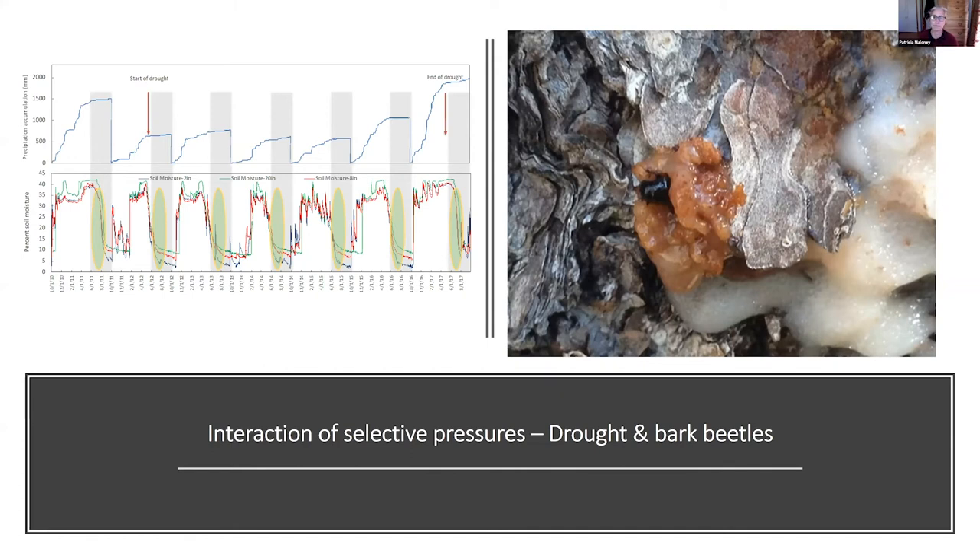I'm going to focus on the figure on the left, looking at the interactions between drought and bark beetles. On the upper panel we have precipitation and on the lower panel we have soil moisture. All of the gray bars represent the active growing season length. The drought of 2012 to 2016 was flanked by two really big water years in 2011 and 2017. Looking at the soil moisture in 2011 and 2017, at the start of the growing season soil moisture was ample. But in 2012 to 2016, soil moisture was pretty low at the start of the growing season in all five of those years.